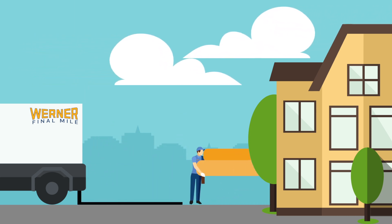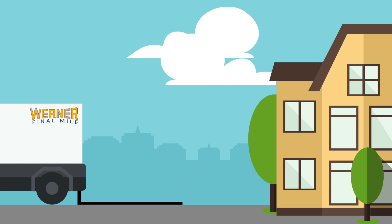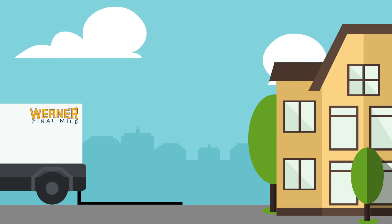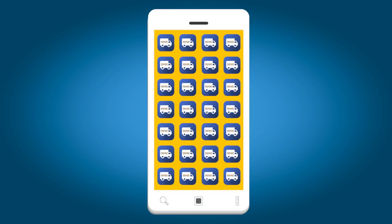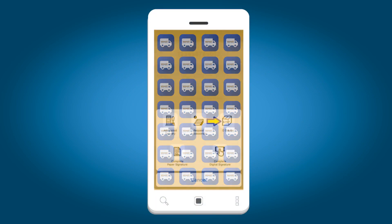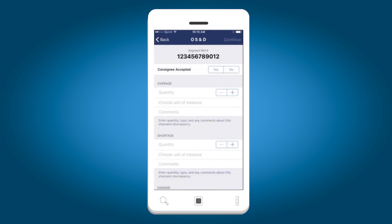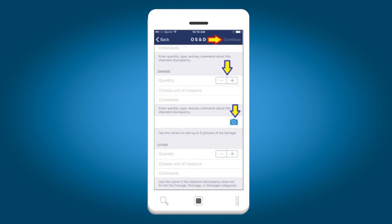Ever wish you could resolve an overage, shortage, and damage issue while the driver was still on-site at the customer's location? Our proprietary mobile app facilitates on-site communication, allowing you the opportunity to resolve the customer's issue at the point of delivery and minimize rework and return shipping costs while increasing customer satisfaction.